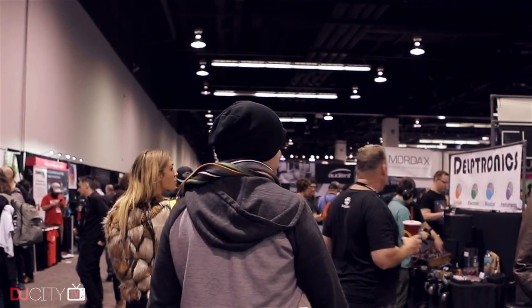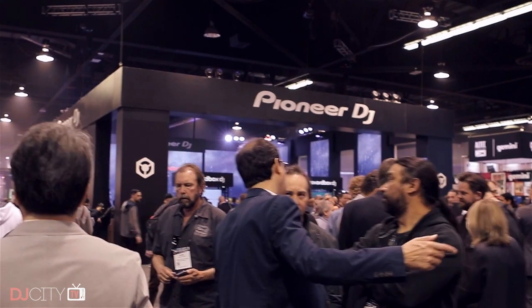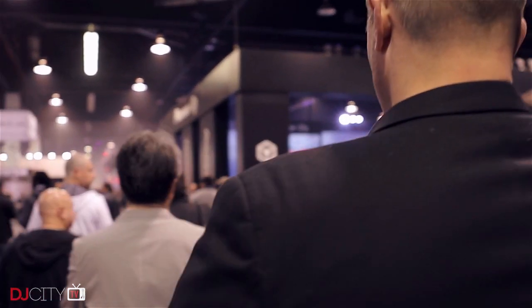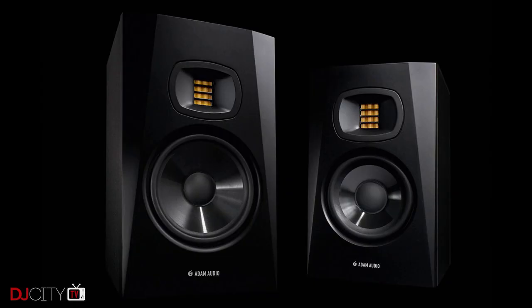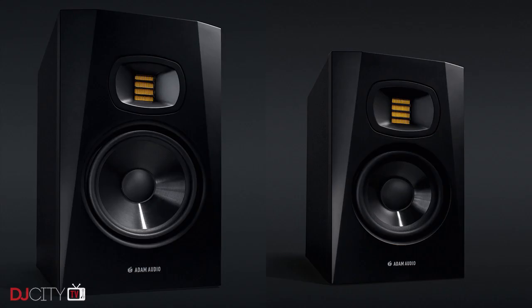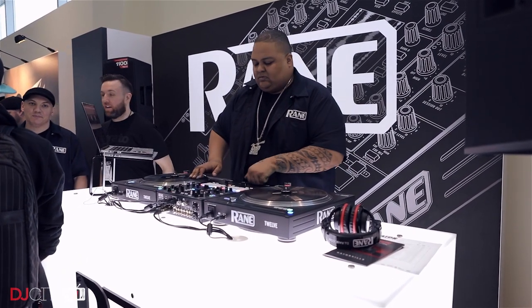NAMM covers the whole music-making industry as well as DJ stuff, and one announcement which caught my eye was the reveal of two budget monitors from Adam Audio. I know a lot of producers who swear by models like the A7X, but their line has traditionally been out of the price range of many producers and DJs. With the new T-series available in five and seven-inch sizes, the company brings some of their trademark features like ribbon tweeters to a price point designed to compete with the likes of KRK Rockets. Definitely a line to watch.